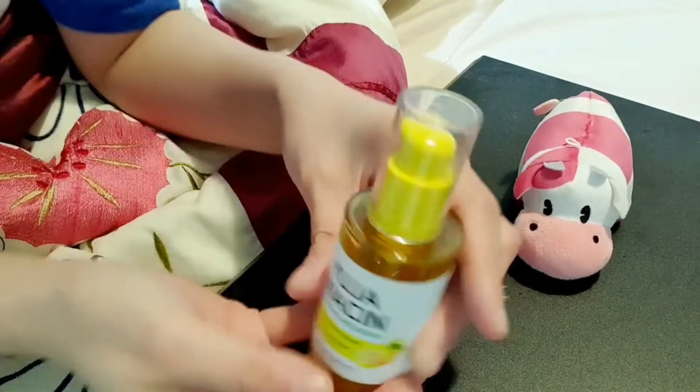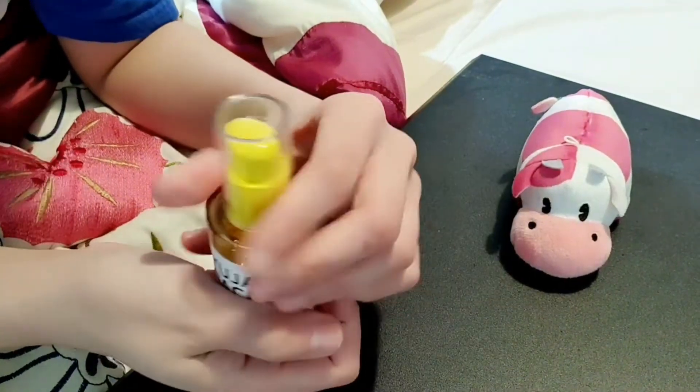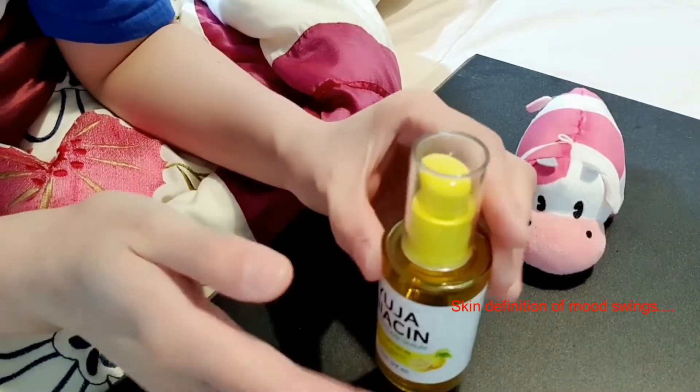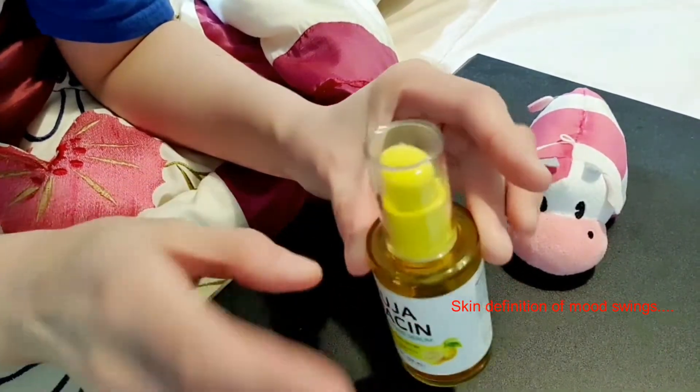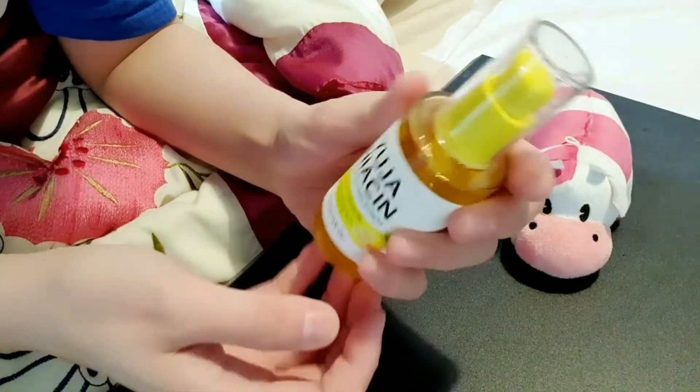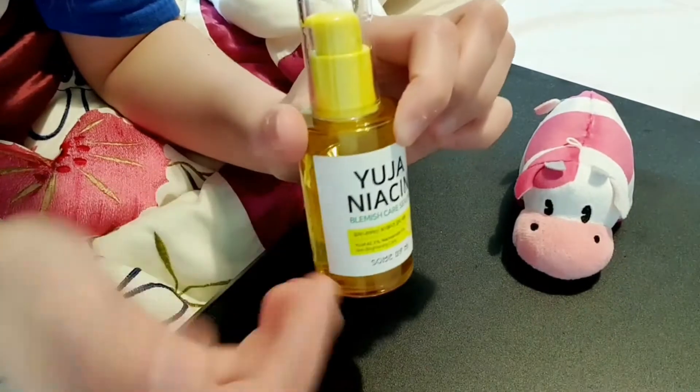Before I go in on this serum, I would just like to point out that I have combination skin. So that means some parts are oily, some parts are dry, and some parts are normal — in case that information is helpful to you when making a decision about buying this product.